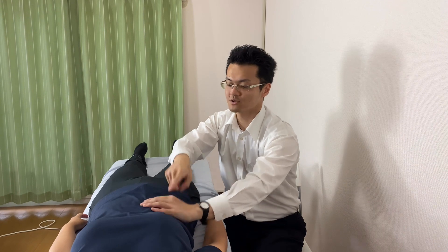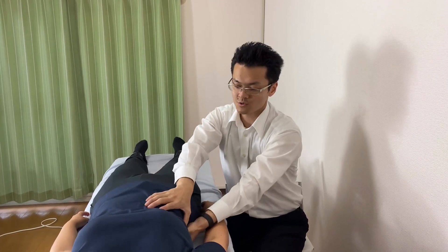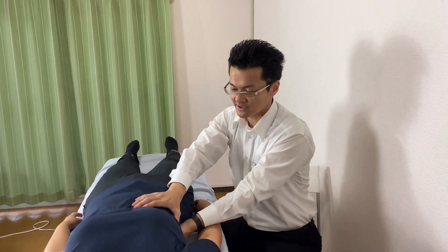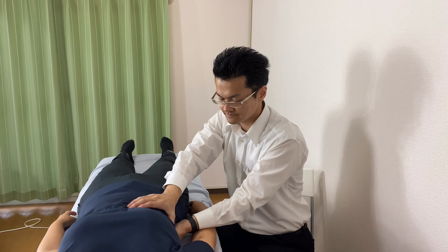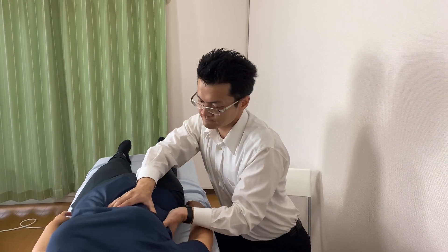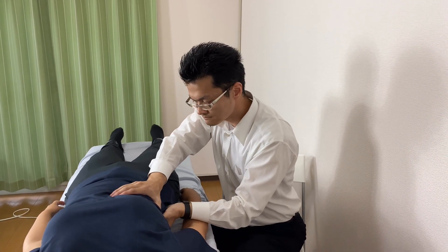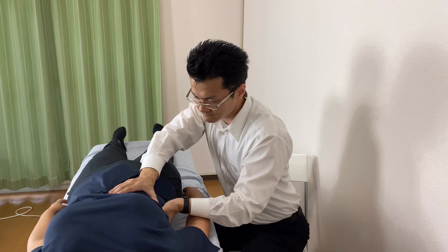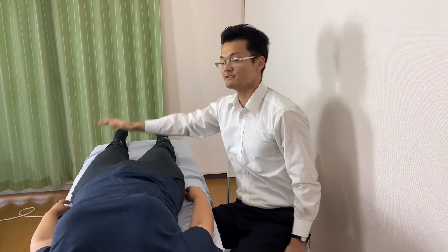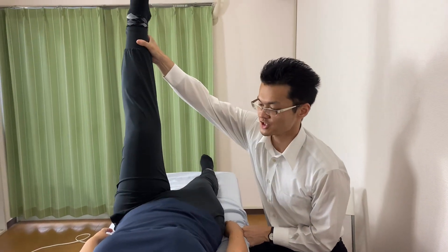That's why I'm going to work on this side right now. So I'm going to work on viscera — liver and kidney together. And let's check range of motion. It's much better.